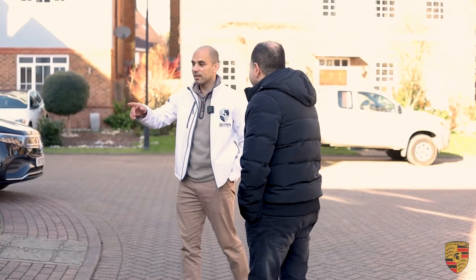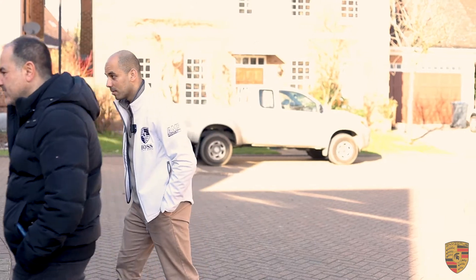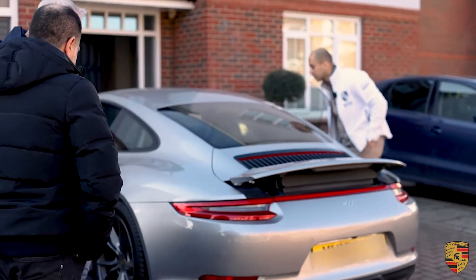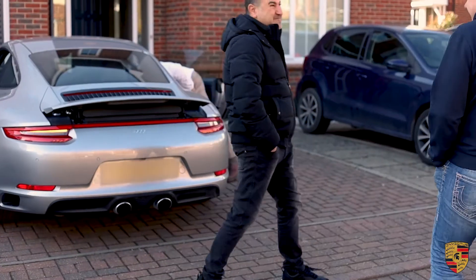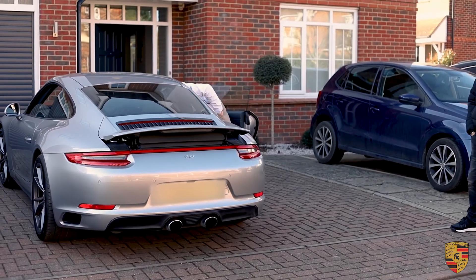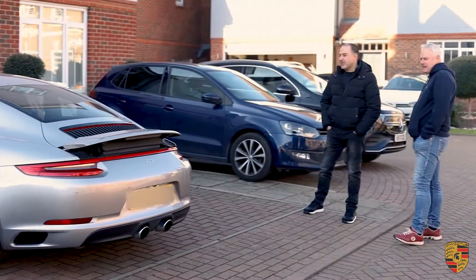I do like it when the spoiler is down as well — you get a much nicer, cleaner look. Should I put the spoiler down? Yeah, see that. This is a 2016 plate. And Manny was right — for the gen 2, that's what Manny said. Why the gen 2?